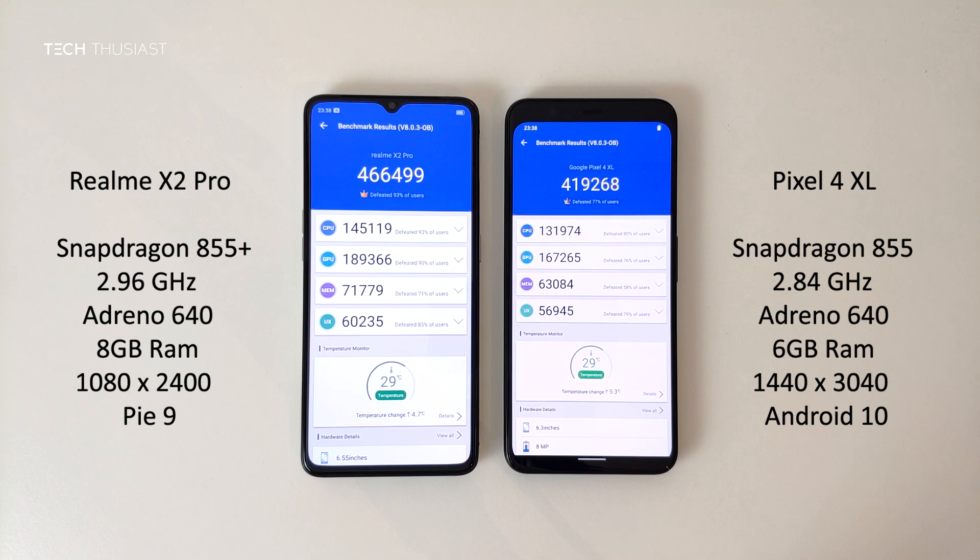So the Realme X2 Pro finished first and overall scored higher with over 47,000 points. In the breakdown of the categories, the Realme X2 Pro scored higher in each of the categories, and that is mainly due to the Snapdragon 855 Plus CPU and the 2GB of extra RAM.